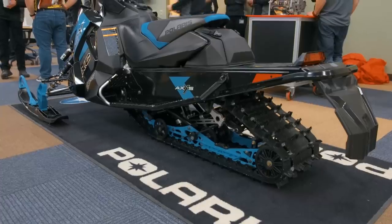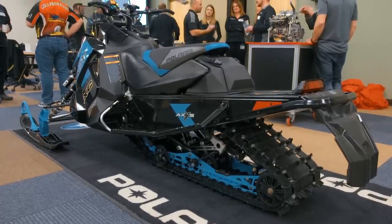The ride is unbelievable. The acceleration, the front-end torque — everything with it makes it fly down the trail. The new 850 engine with a four-year transferable warranty and the move to the new Pro CC suspension are big news at Polaris.